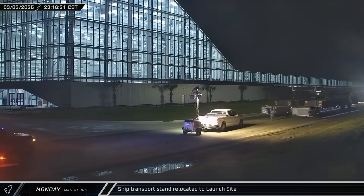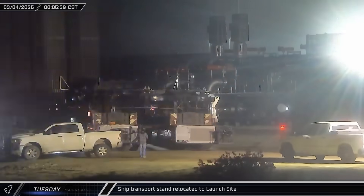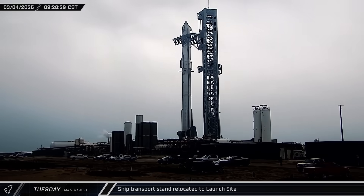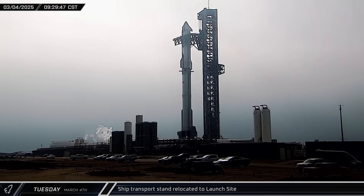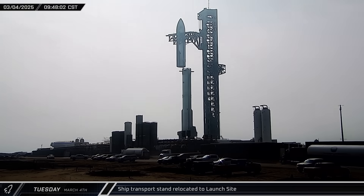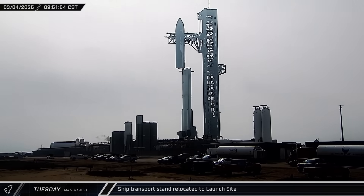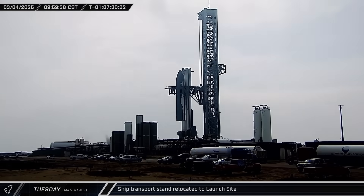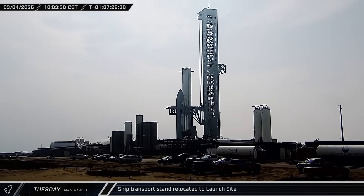The ship transport stand was brought back to the launch site for de-stacking of the ship and booster. A short while later, the ship quick disconnect arm was retracted from Ship 34 for de-stack. Starship 34 was then lifted off Booster 15 and set down on the ship stand. The next two days would be spent working the issues in the ship and booster ahead of the flight on Thursday.